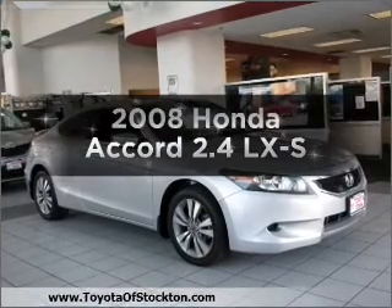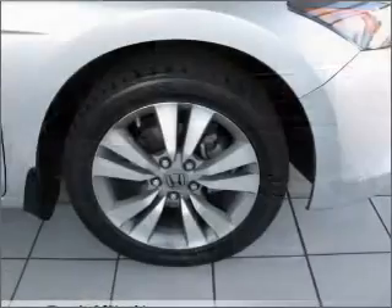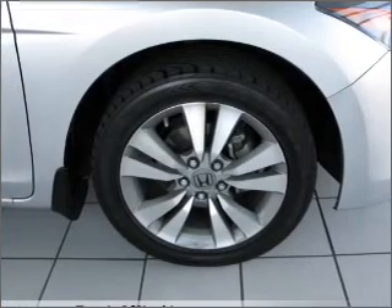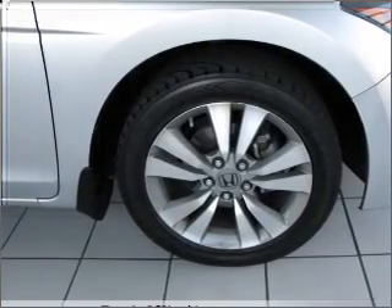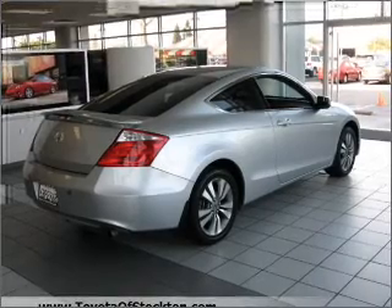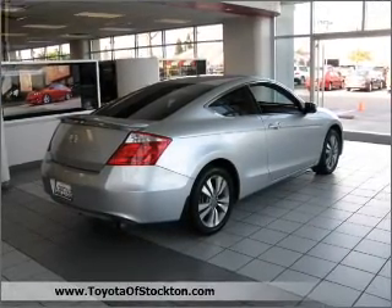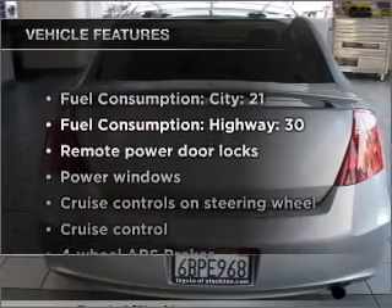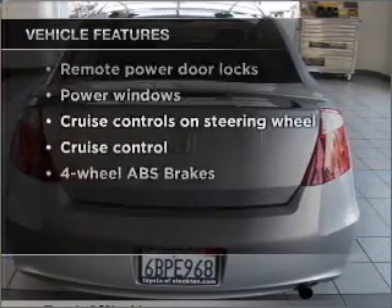Imagine yourself in this 2008 Honda Accord — everything you need under one roof with this great vehicle. With an efficient 4-cylinder engine connected to a smooth shifting 5-speed automatic transmission, premium wheels give a more luxurious look. Brake safely with the anti-lock braking system. With these notable features, you won't want to miss out on the opportunity to own this amazing vehicle.